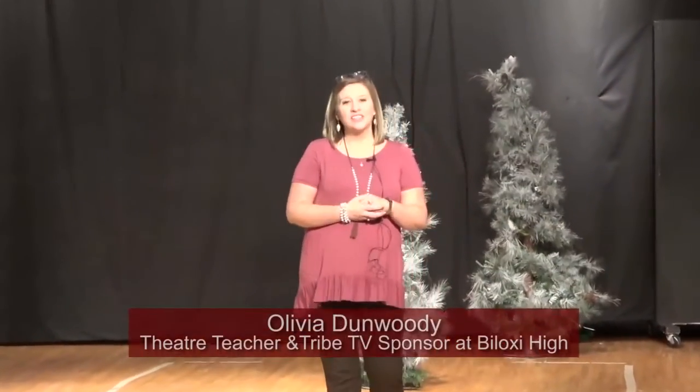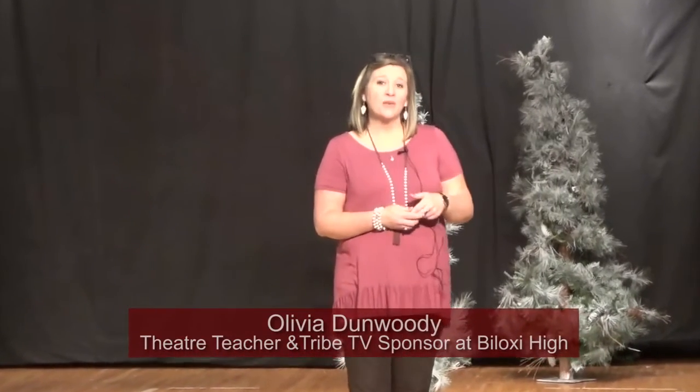My name is Olivia Dunwoody and I'm the theater teacher and broadcasting instructor here at Biloxi High School. This year, I was very fortunate to receive my second Biloxi First grant for Tribe TV, our new station here at Biloxi High School.